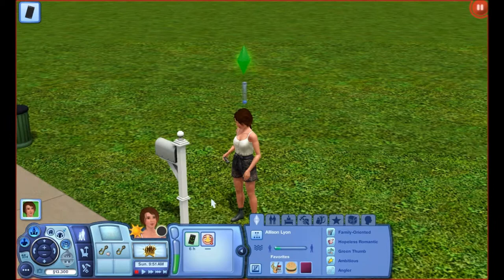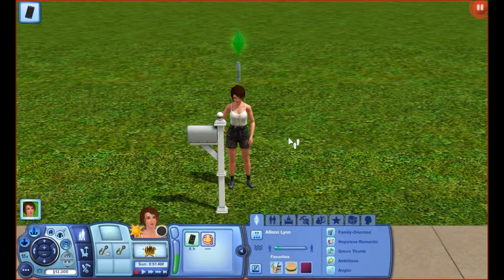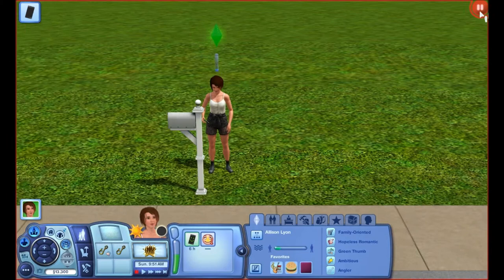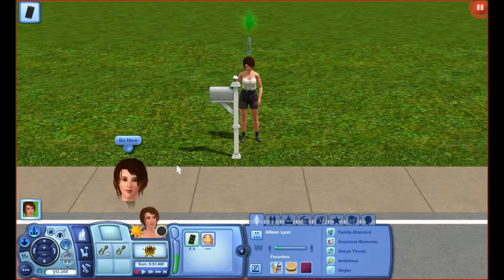Allison proves that your sims do not have to be stick skinny. You can see her weight is a little bit over average, but it doesn't look above average to me — it looks normal, human, healthy size. I didn't make her face super beautiful either; she looks natural and just wears a little bit of makeup.